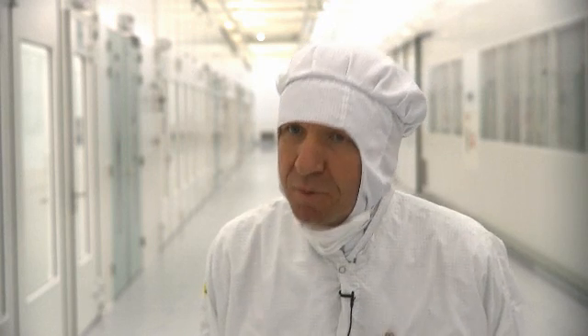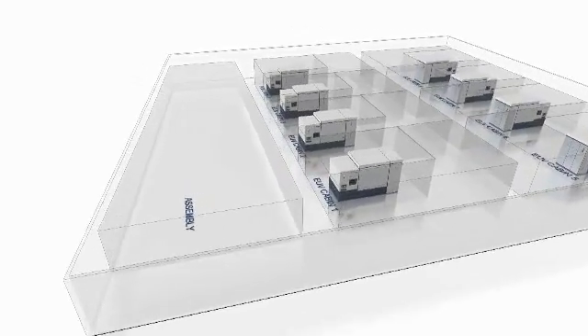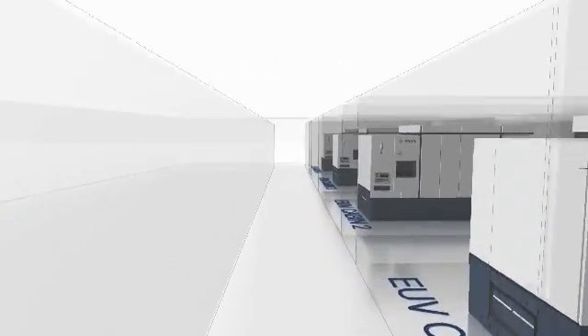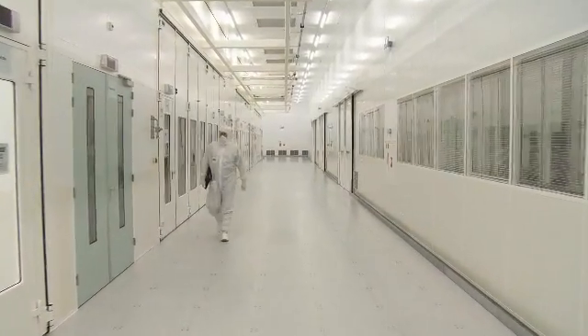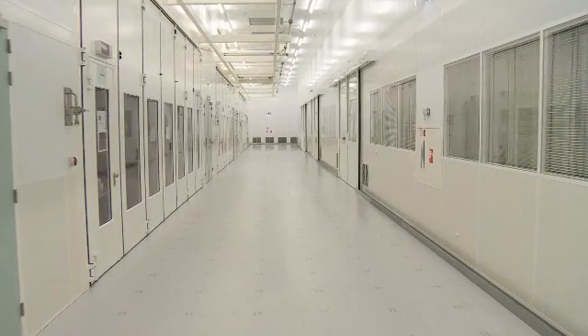The big difference between a prototype and a production tool is that the production tool has to work 24 hours per day and 7 days per week. What was clear was that ASML needed a new building to make this new EUV machine — a building with more space and cleaner air. The exact requirements which the cleanroom had to meet were only finalized when construction was already underway.